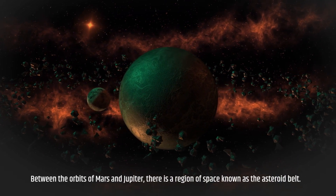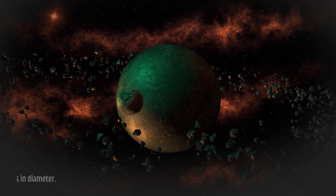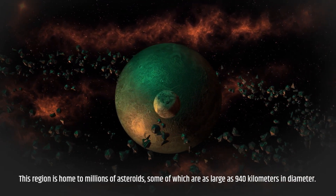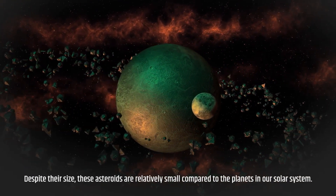Between the orbits of Mars and Jupiter there is a region of space known as the asteroid belt. This region is home to millions of asteroids, some of which are as large as 940 kilometers in diameter.